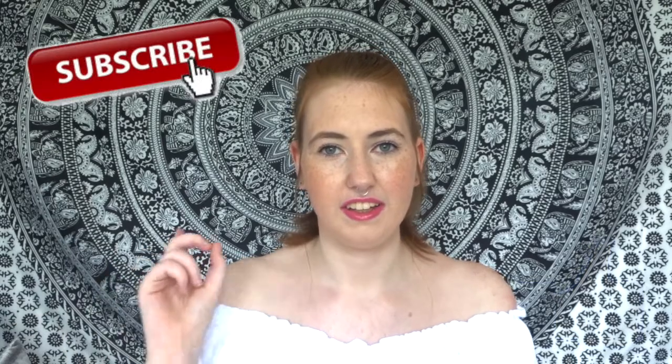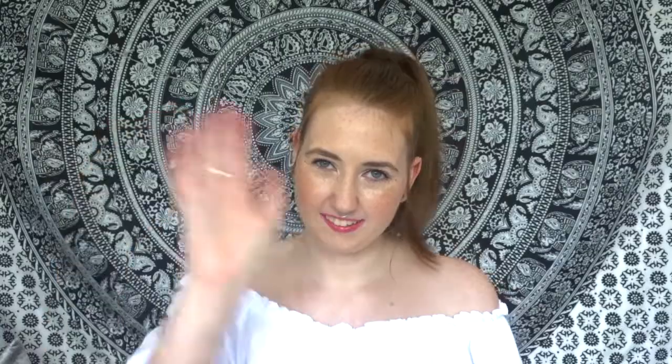I really hope you enjoyed that video today, guys. Please give it a big thumbs up if you did, hit that subscribe button and the bell to be notified, and comment down below what your favourite outfit was out of all of them. I personally liked all of them, but let me know — I'll see you in my next video, bye!